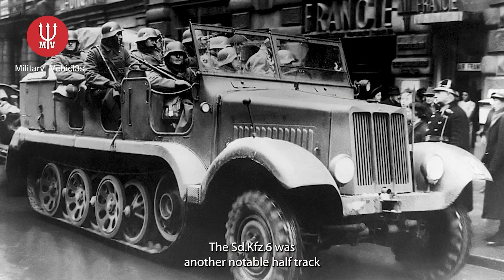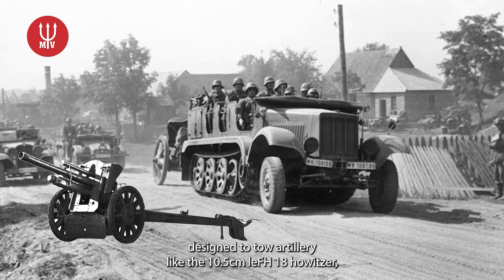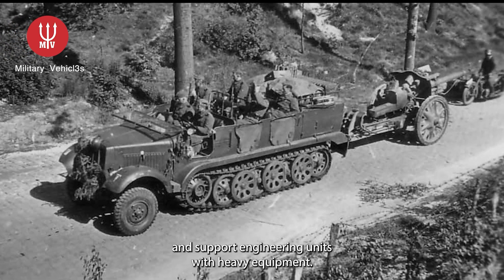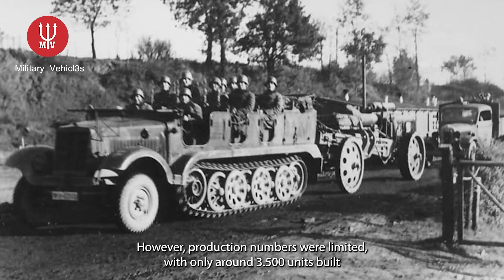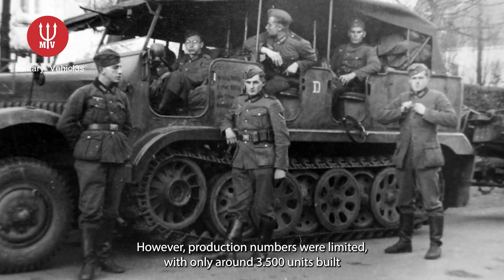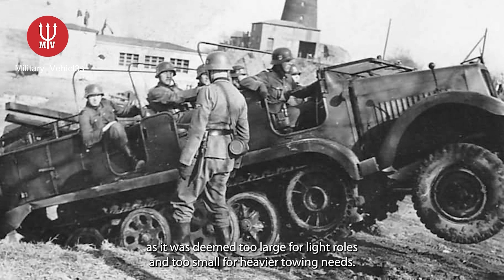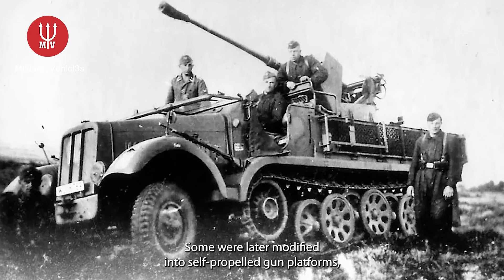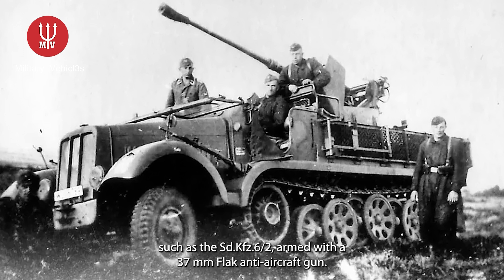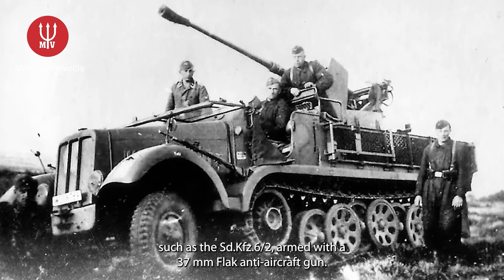The SD KFZ 6 was another notable half-track, designed to tow artillery like the 10.5-centimeter LEFH-18 howitzer and support engineering units with heavy equipment. However, production numbers were limited, with only around 3,500 units built, as it was deemed too large for light roles and too small for heavier towing needs. Some were later modified into self-propelled gun platforms, such as the SD KFZ 6-2, armed with a 37-millimeter flak anti-aircraft gun.